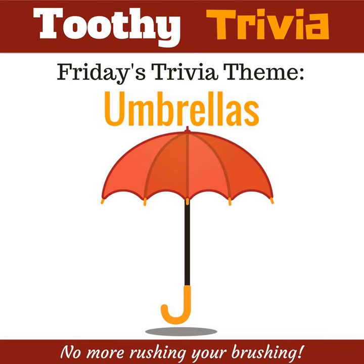Today's trivia theme is umbrellas. The first working folding umbrella was introduced in 1969 by Bradford Phillips. Those little cocktail umbrellas that come in tiki drinks, they date to the first half of the 20th century, very roughly.